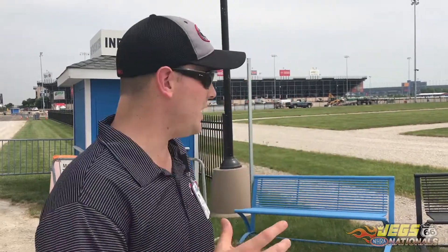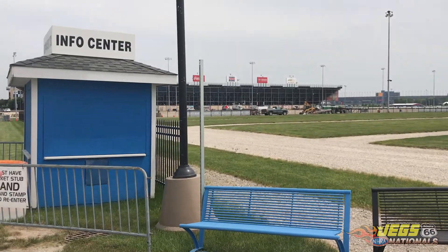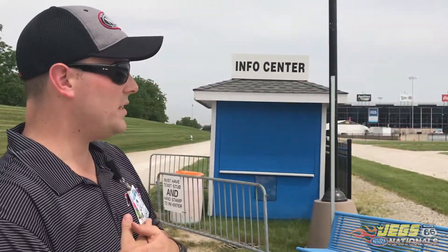New this season, the most important change you'll see is that we've added a brand new entrance point to the facility. This brand new gate line consists of two entrance points — we've got the east gate and the west gate. We also have a brand new box office on the south side of the facility so that anybody who needs a ticket or would like to upgrade to a reserve seat can do so here on the south side.